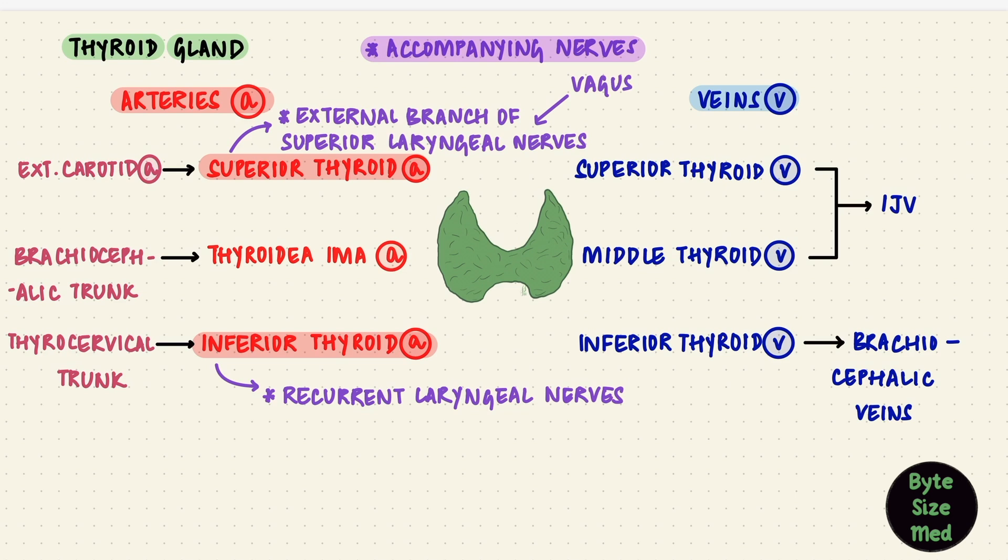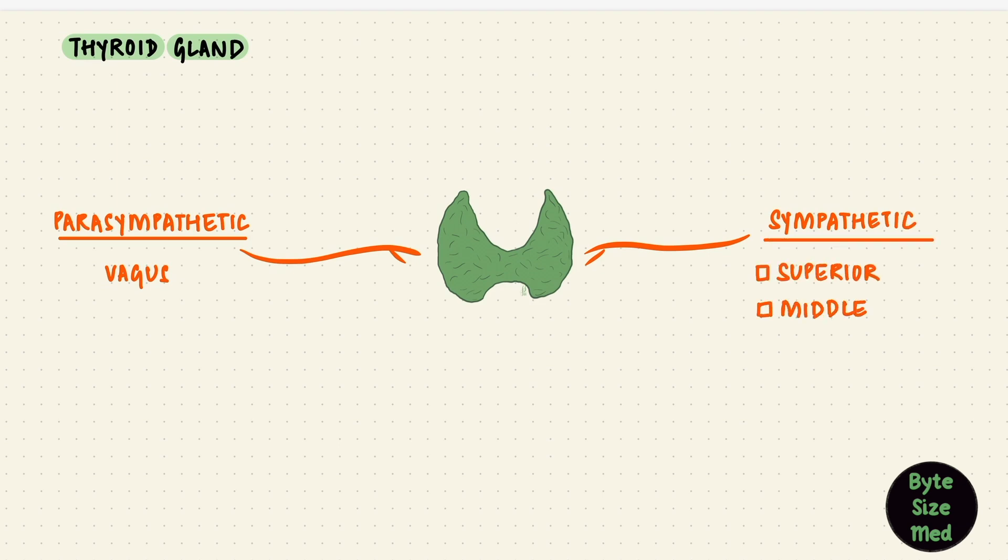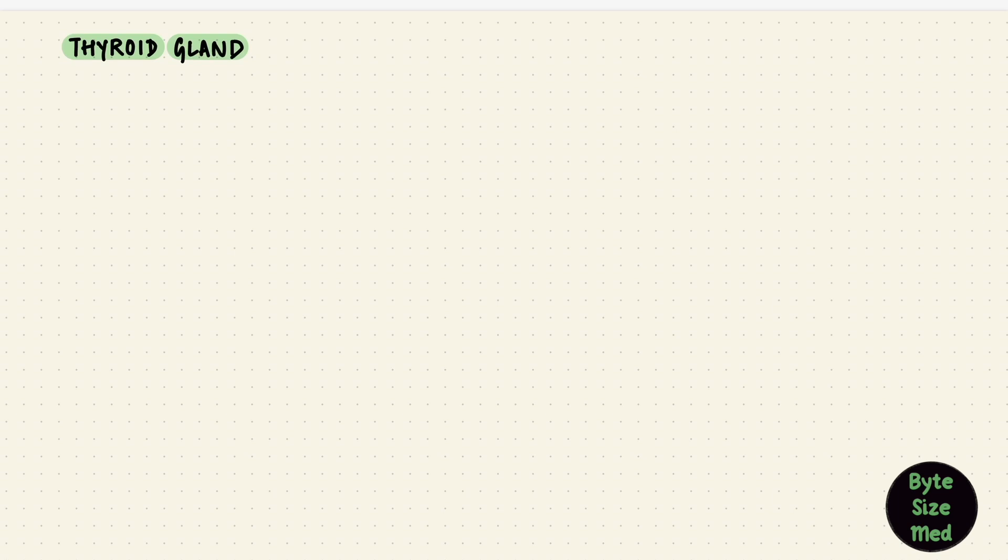Both these nerves are branches from the tenth cranial nerve, the vagus. The parasympathetic nerve supply of the thyroid gland also comes from the vagus. The sympathetic innervation is from the cervical ganglia — the superior, middle, and inferior cervical ganglia. But these are not secretomotor fibers; they don't stimulate the release of a hormone or anything like that. They are vasomotor — they can change the diameter of blood vessels, causing constriction of these vessels.